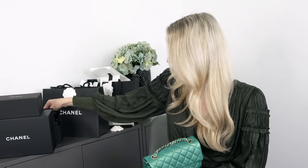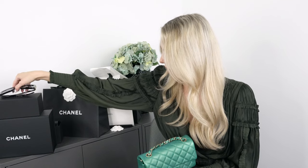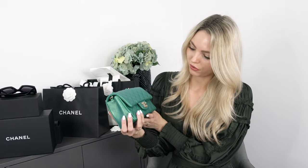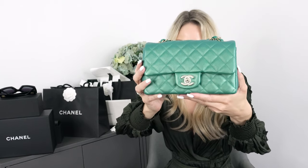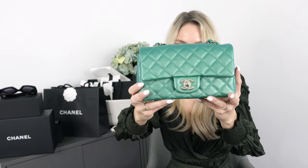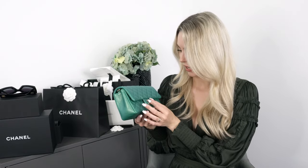I totally forgot to tell you the price of the sunglasses — these were 440 euros. And I always tell you the prices of bags too, so this bag was 4,000 euros. It costs exactly the same as the classic black mini. I honestly thought it would be more expensive just because of the pearlescent leather, but it is not.